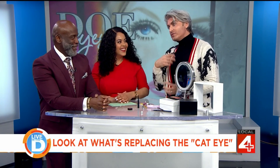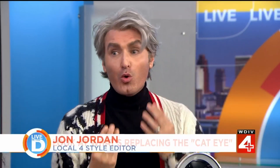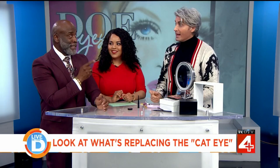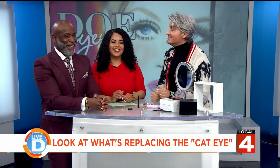Everybody's been doing that liquid eyeliner, and it requires a skill set to do — especially to get that wing perfect. It can get messed up easily, but it's been around for a while.